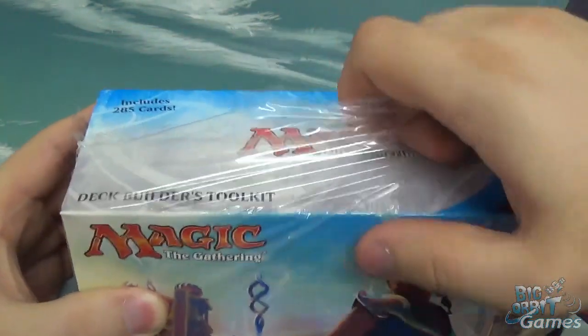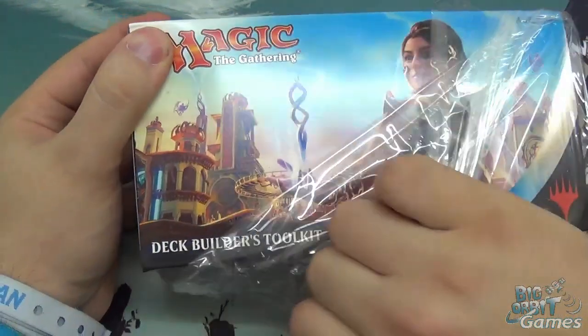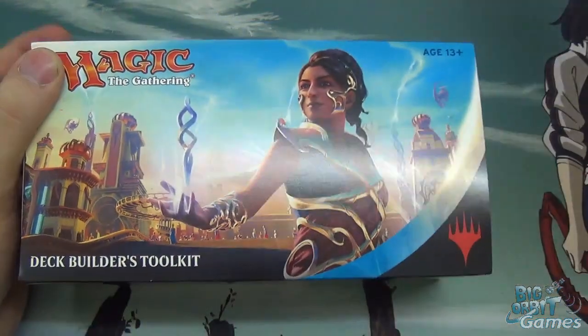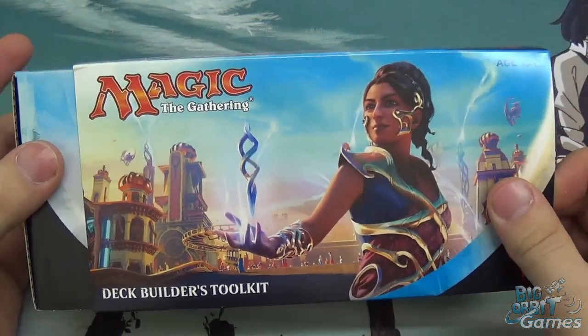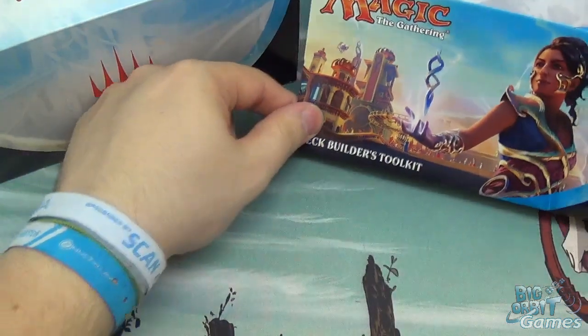I'm going to assume you're watching this because you're a relatively new player to Magic, so welcome to Magic. I hope you enjoy your stay — you'll be here for a while. This is the new Deck Builder's Toolkit for the latest set, which is Kaladesh, and it's a very fun, colourful, exciting set which I like.